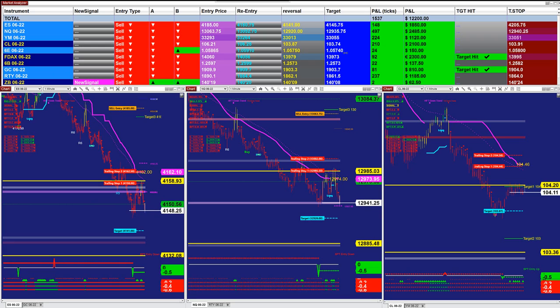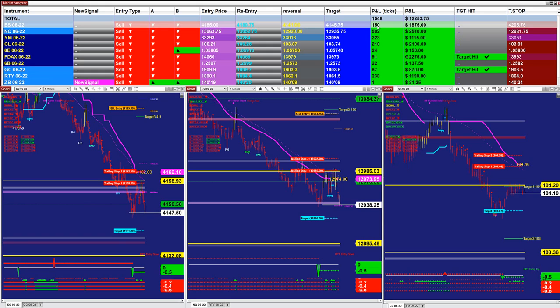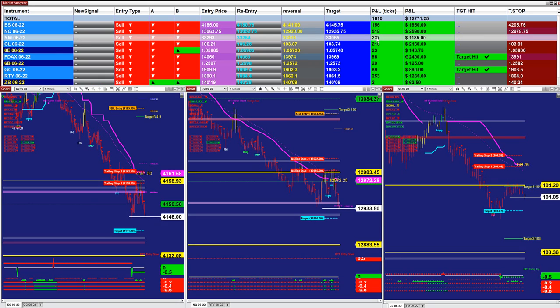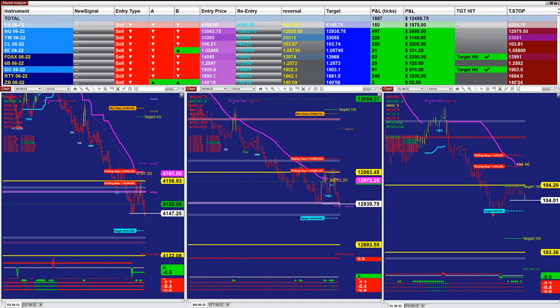The market analyzer has five different automated trades, all based on fibs. This is only the last entry, not the whole day. The last entry based on one contract: 150 ticks into the profit. Nasdaq on one contract, the last entry only — not the whole day — 508. The YM, 337 ticks. If you don't have money to trade them all, you can trade one ES, one Nasdaq, one Dow Jones, or all three.